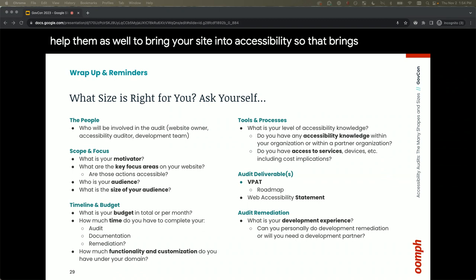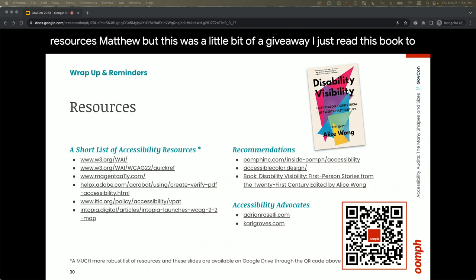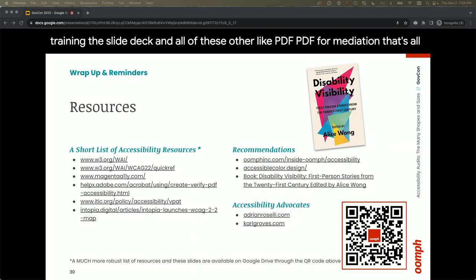We have a little giveaway — the book 'Disability Visibility,' which we highly recommend. If you can get the QR code from where you're sitting, this links to a much more robust list of resources including training, the slide deck, and other tools like PDF remediation guides — about seven articles on PDF remediation alone.